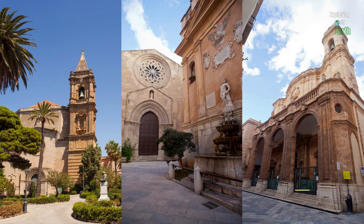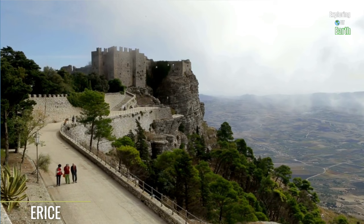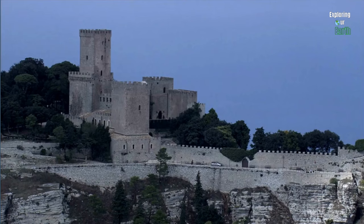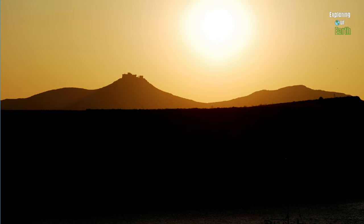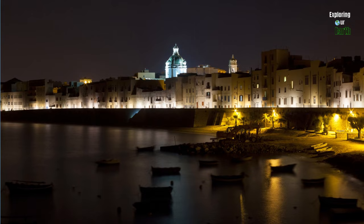These religious buildings feature stunning architecture and artwork. If time permits, take a cable car ride up to the hilltop town of Erice, which offers breathtaking panoramic views of the region. Erice is known for its medieval streets, historic sights, and the Venus Castle. As the sun sets, end your day with a leisurely walk along Trapani's seafront promenade, enjoying views of the sea and the Egadi Islands in the distance. Choose a seaside restaurant for fresh seafood and regional specialties.